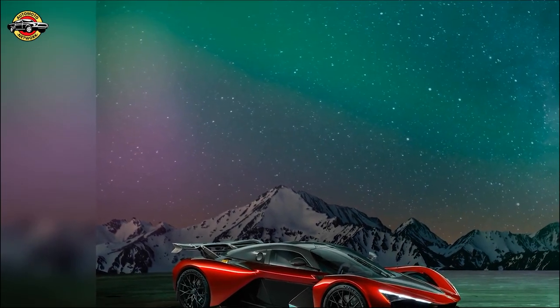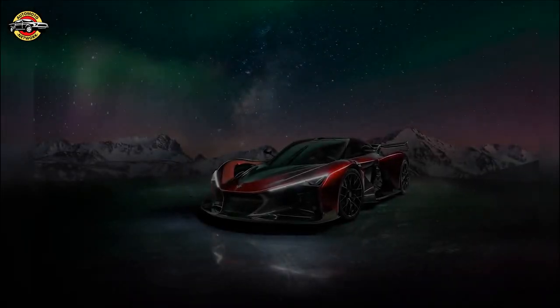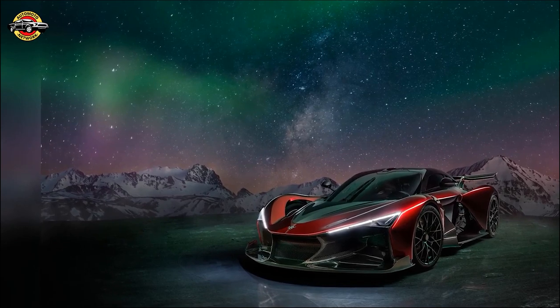The Zenvo Aurora — a groundbreaking moment in automotive history. Unveiled during the Monterey Car Week, this hypercar is a true testament to innovation, design, and driving pleasure. The Aurora isn't just a car; it's a new era for Zenvo Automotive.